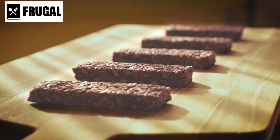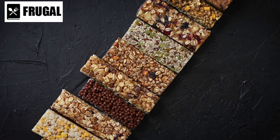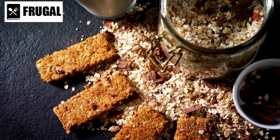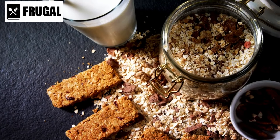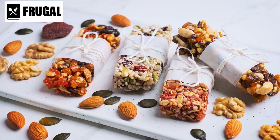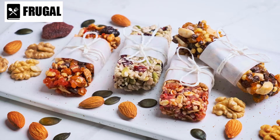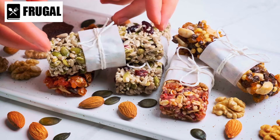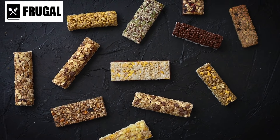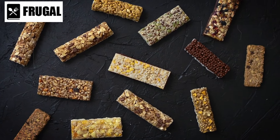Number six: granola bars. Granola bars are a convenient snack option, especially during emergencies or when you're on the go, and there's more to them than just their portability. First and foremost, granola bars are packed with nutrients — they typically contain oats, nuts, seeds, and dried fruits, all of which provide a variety of vitamins, minerals, fiber, and healthy fats. This nutrient-dense combination not only provides a quick source of energy, but also helps keep you feeling satisfied and fueled for longer periods.